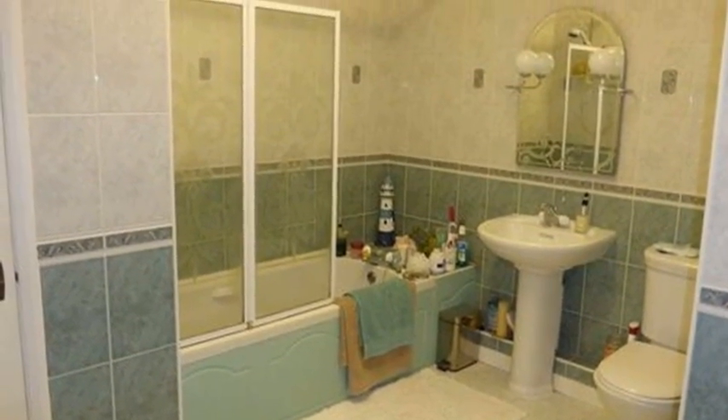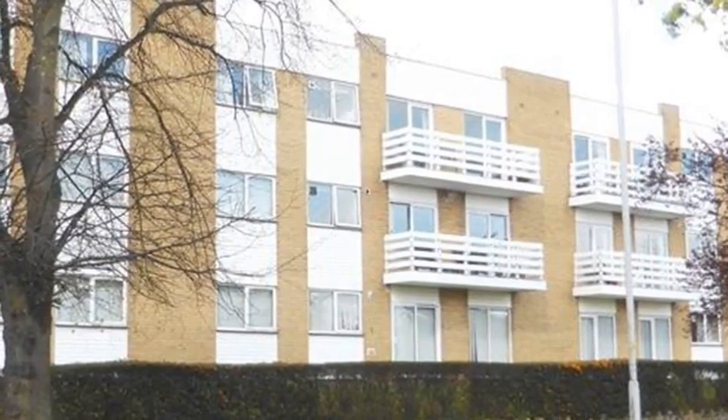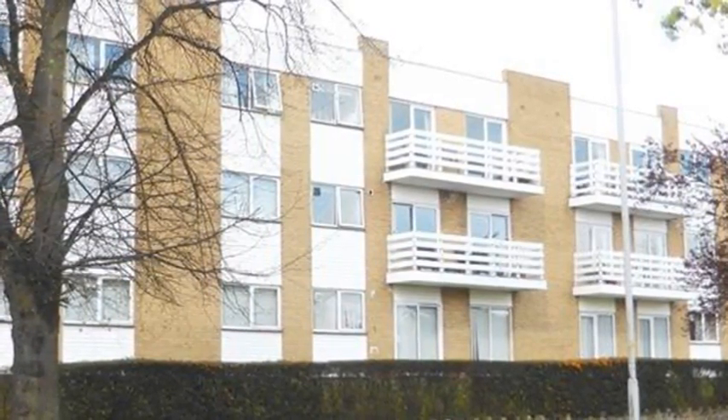This is a really lovely and surprisingly spacious apartment with the added benefit of having a balcony to sit out and enjoy. There is also the benefit of a further separate WC, communal gardens and a garage.